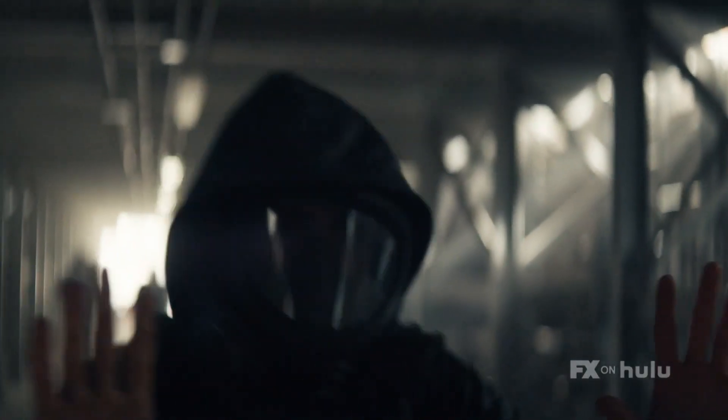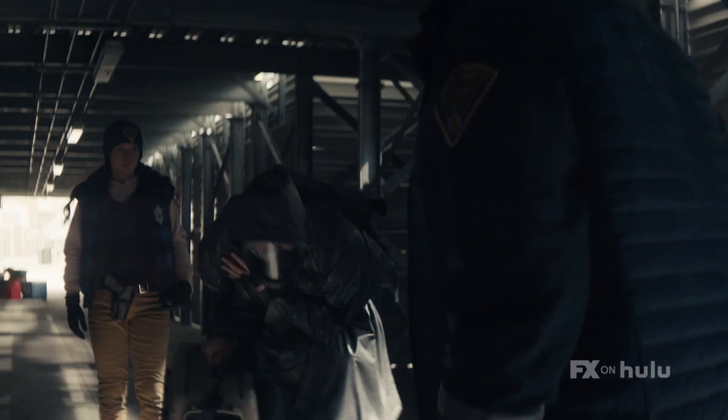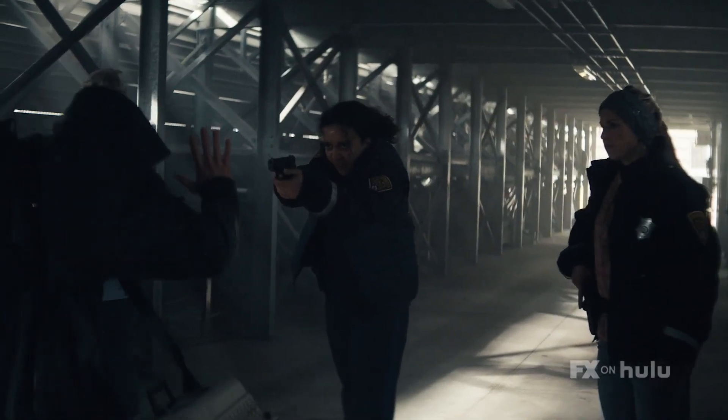There were so many meetings in the beginning about Yorick's mask — about what kind of reflective shield he would have and what the poncho would look like. When you see it all together, it's just like, oh.